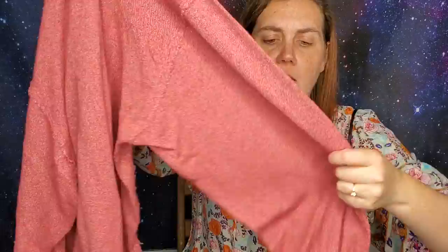I got this Free People 'We The Free' off-shoulder boxy sweater. I'll often pick up Free People if it's cheap because it's very easy to find style names and info online — Anthropologie and Free People are very easy to list. It's a pretty salmon color. It didn't have a size, but with Free People this could be an extra small or extra large depending on the style.